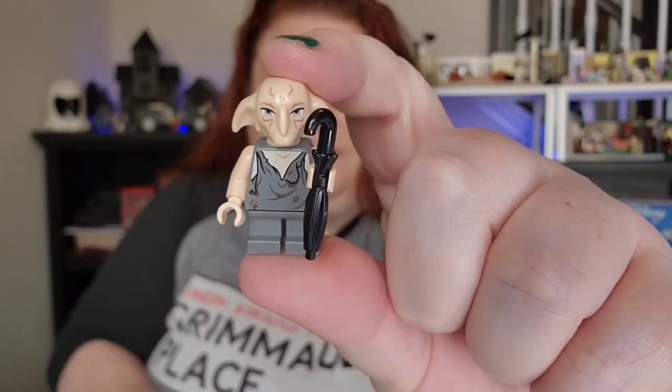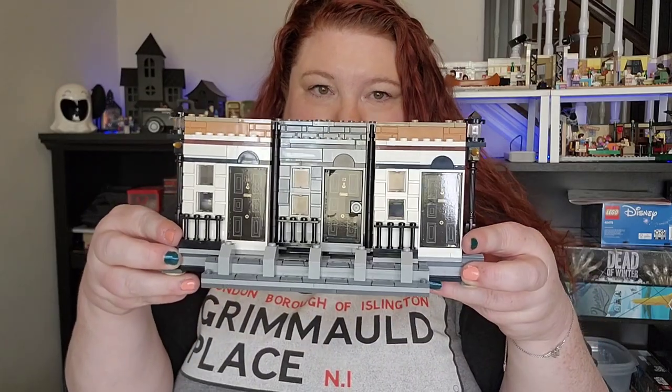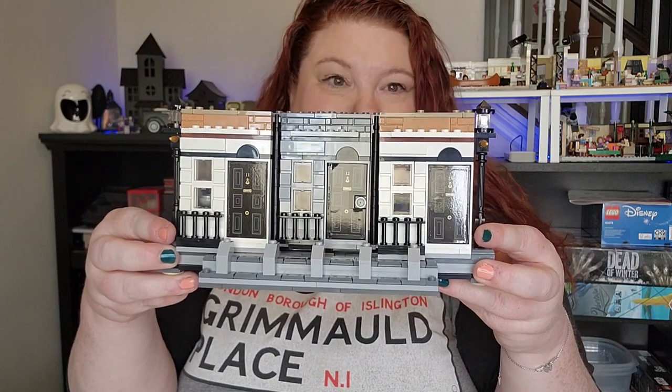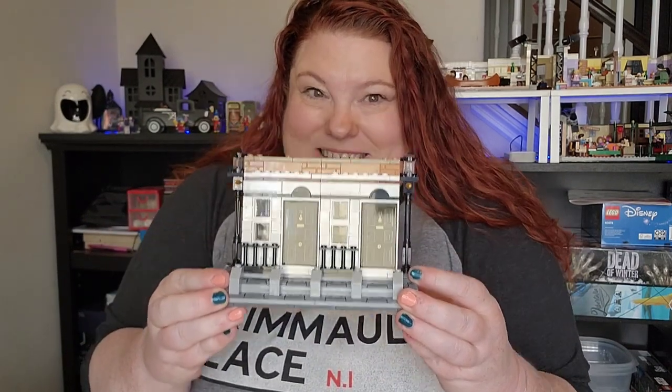Time for bag four. Bag four brings us a little creature, and we have the front of the building which is super fun because it does close up like this. I kind of like it. It's going pretty fast — only three bags to go.